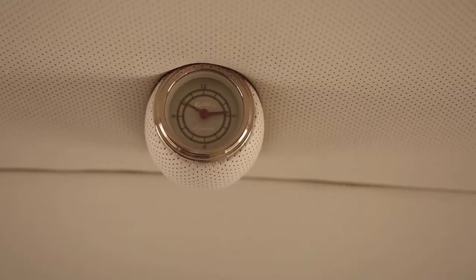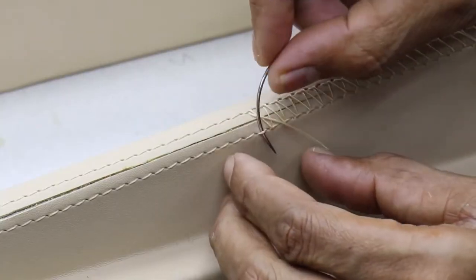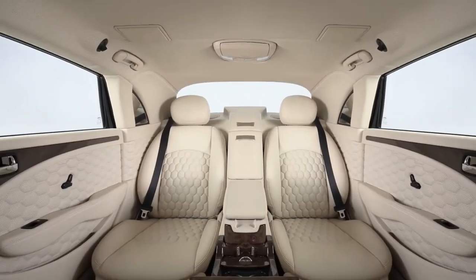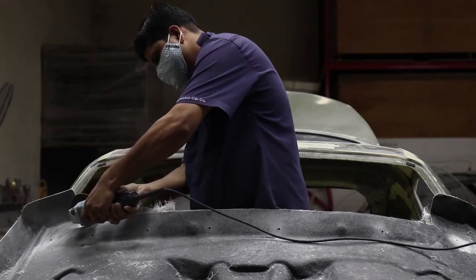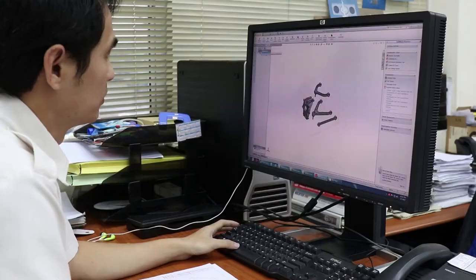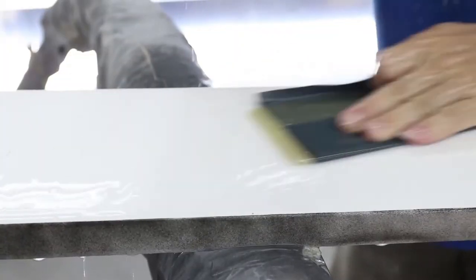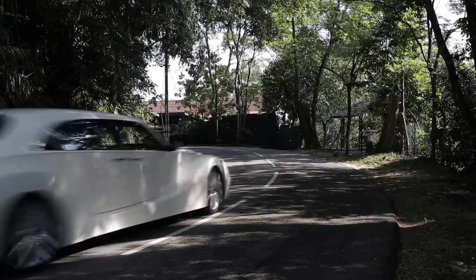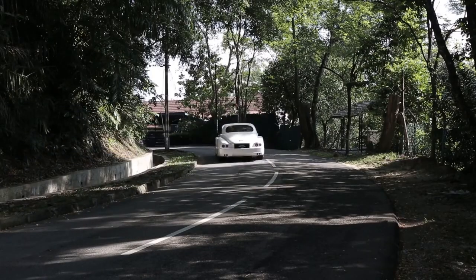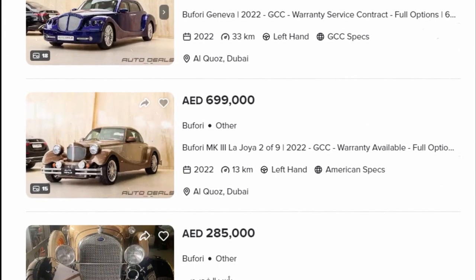Bufori is another manufacturer that specializes in handcrafted automobiles. Everything that goes into the creation of these cars is hand-assembled, including the inside trim, composite, metalwork, electrical and mechanical work, pre- and final fitting, painting, and engineering.